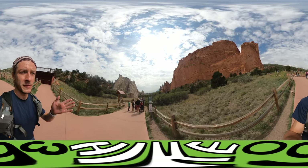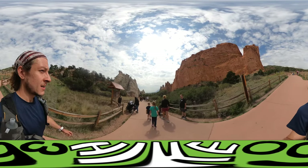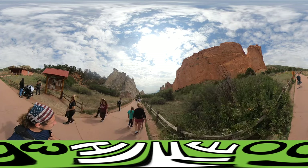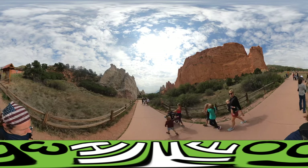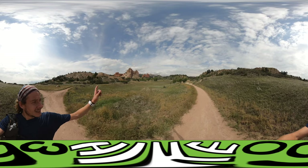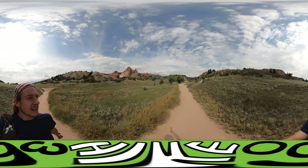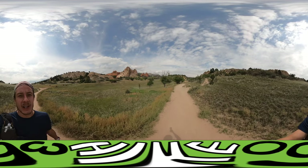Taking a break from the run. We are moving through the central garden. Check out the views. Got a really, really scenic, picturesque view of the central Garden of the Gods. It looks really, really great from this angle.